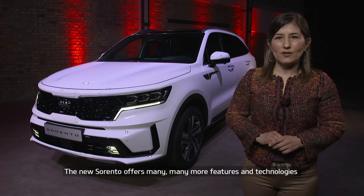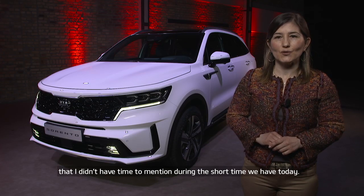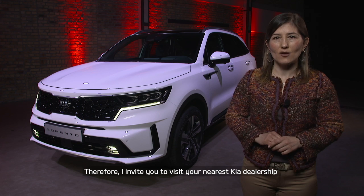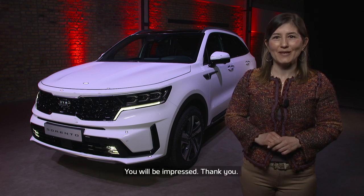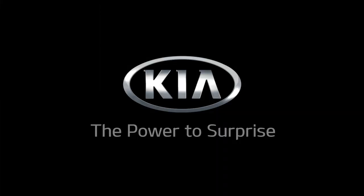The new Sorento has much more to discover, so stay tuned to experience the full array of technologies and features the new Kia Sorento has on offer. You will be impressed. Kia — the power to surprise.